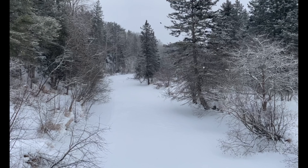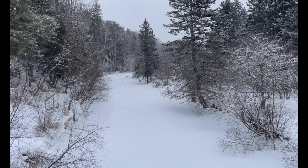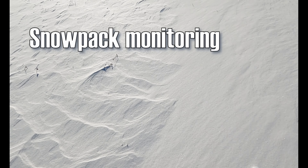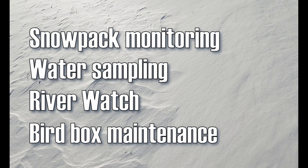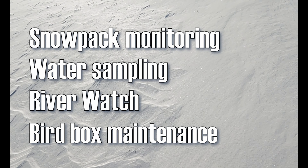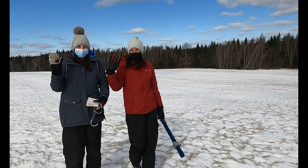Even in the cold months, there is much work to be done. In this video, I'll focus on our recurring field activities: snowpack monitoring, water sampling, river watch, and bird box maintenance. We have dedicated whole videos to these activities in the past, which I'll link in the description box below if you're interested in learning more. But this video serves as an insight to a week of winter tasks at the KWRC.